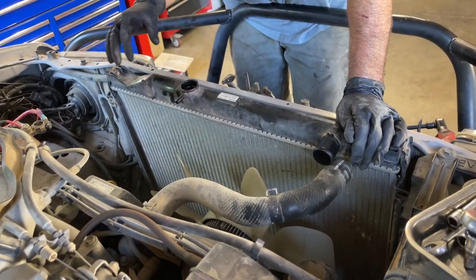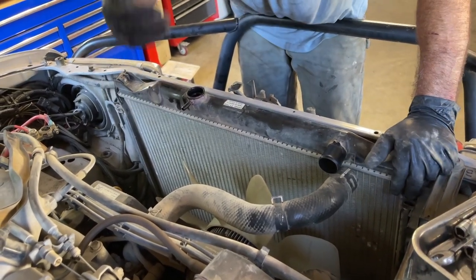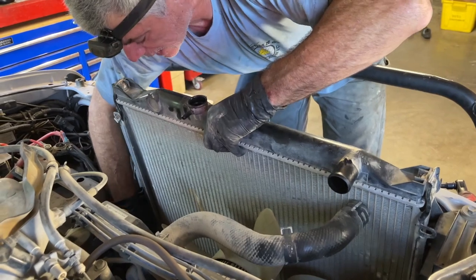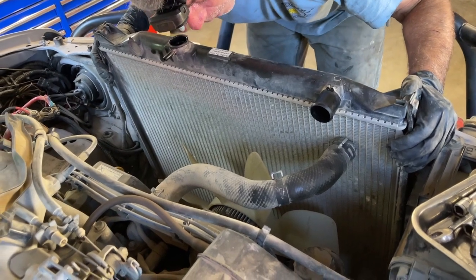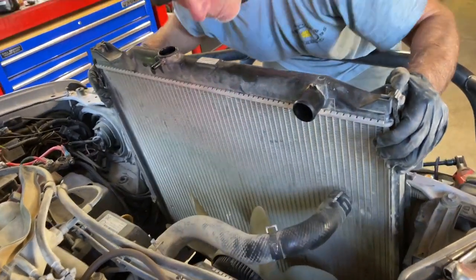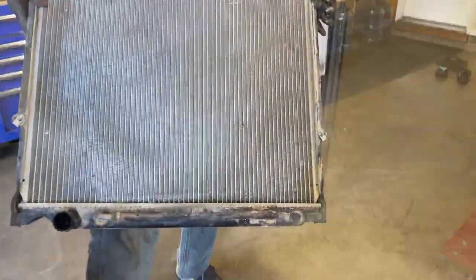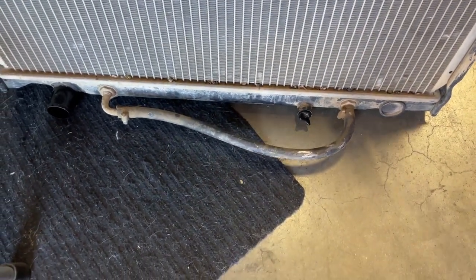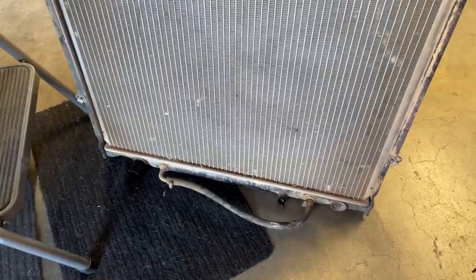The radiator hooks into the body with a couple hooks on either side, so you have to pull up to free the hooks and then pull the radiator straight out. It was fighting me due to the bypass hose I used to join the two transmission cooler nipples on the bottom — that hose was catching the fan blades. Once I got past that, I was able to free the old radiator.